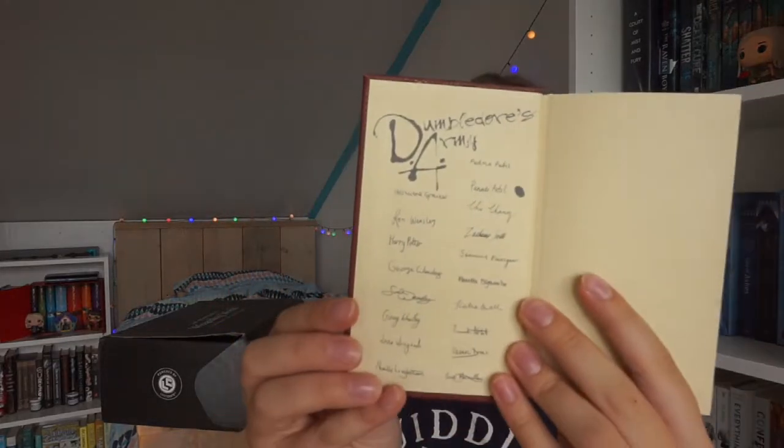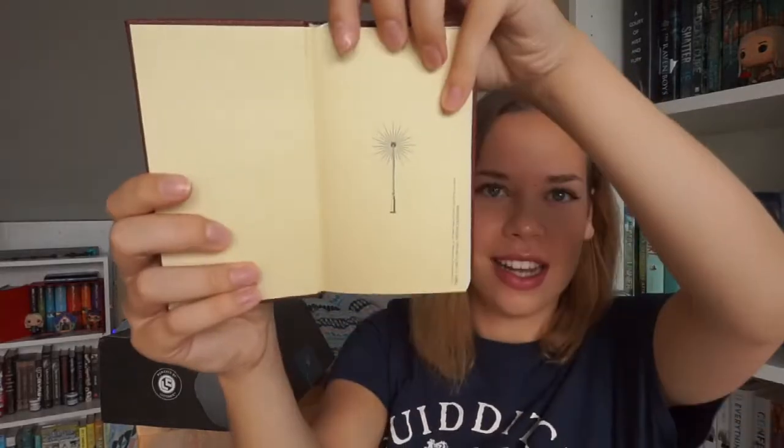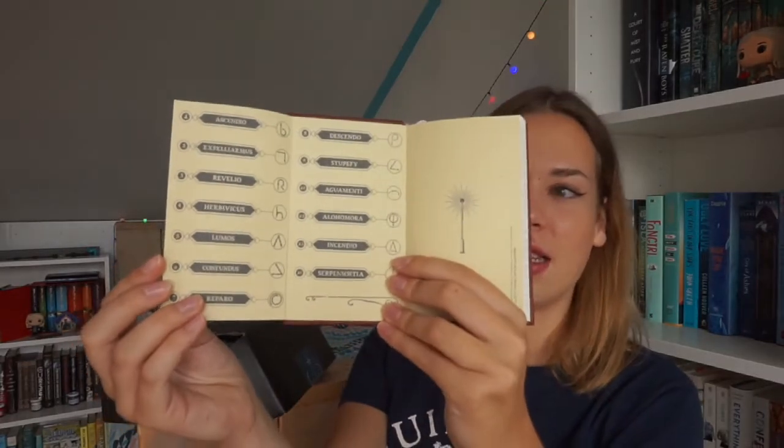Oh my god, it is a Dumbledore's Army journal. That is so cute! I'm going to open it immediately because I want to get it out of its shiny package. That is so cool — it's a Loot Crate exclusive. It says 'Dumbledore's Army' on it, and on the back it has all the names of everyone that is in Dumbledore's Army. There's also a wand on the back. Inside it has pages showing how to use your wands and cast spells. This is my new favorite notebook from now on.